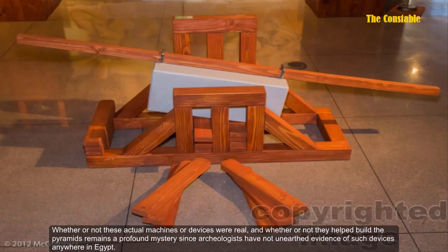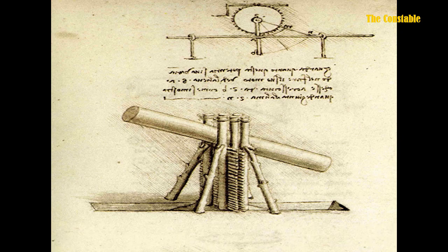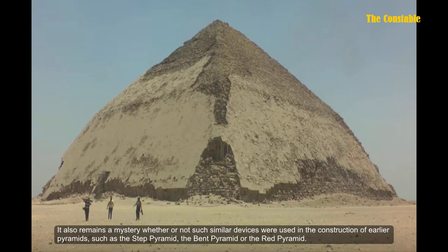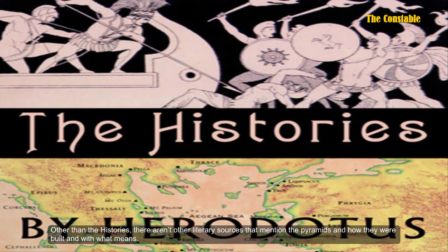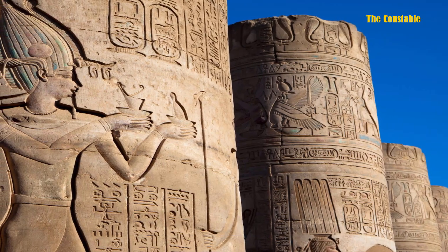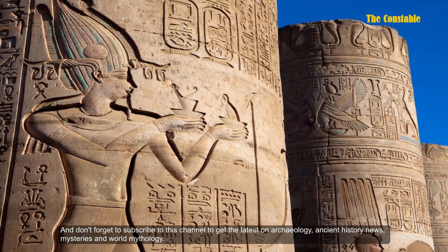Whether or not these actual machines or devices were real, and whether or not they helped to build the Great Pyramid, remains a profound mystery, since archaeologists have not unearthed evidence of such devices anywhere in Egypt. It also remains a mystery whether similar devices were used in the construction of earlier pyramids, such as the Step Pyramid, the Bent Pyramid, or the Red Pyramid. Other than The Histories, there are no other literary sources that mention the pyramids and how they were built. What is your view on this? Please drop a comment, and don't forget to subscribe to get the latest on archaeology, ancient history, mysteries, and world mythology.